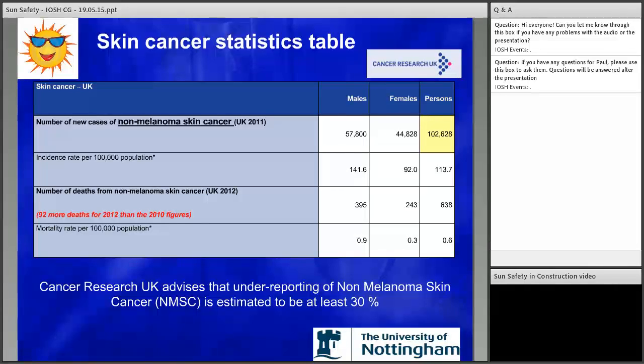Many cancer registries record only the first NMSC of each type per person, and information on early stage NMSCs — typically treated in primary care or the private sector — may never reach the registries used to record skin cancer. This is why the figures are all over the place and not as accurate as we'd like them to be. Non-melanoma skin cancer is advised by Cancer Research to increase roughly by 6% year on year, and this has been the case for many decades.